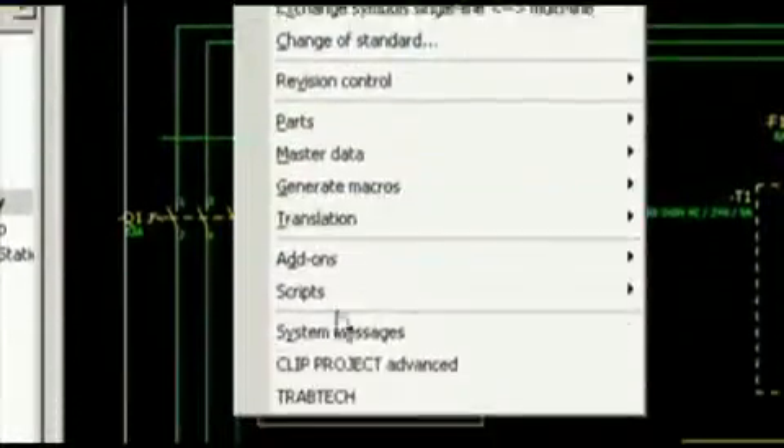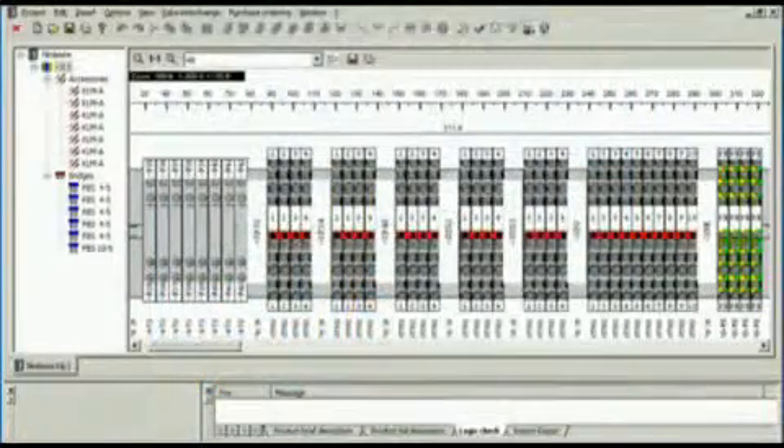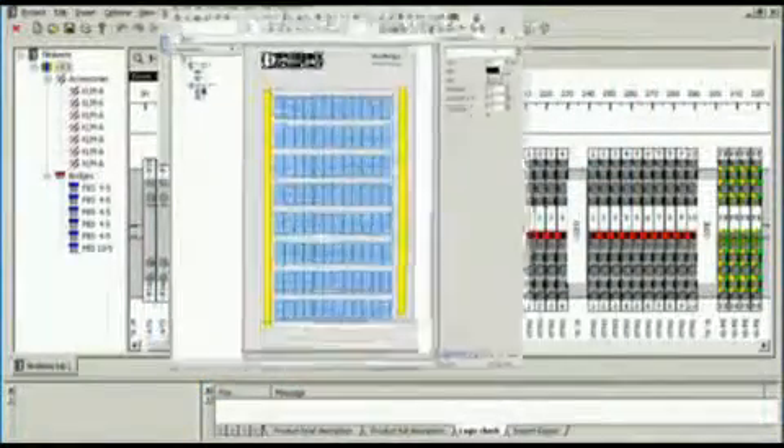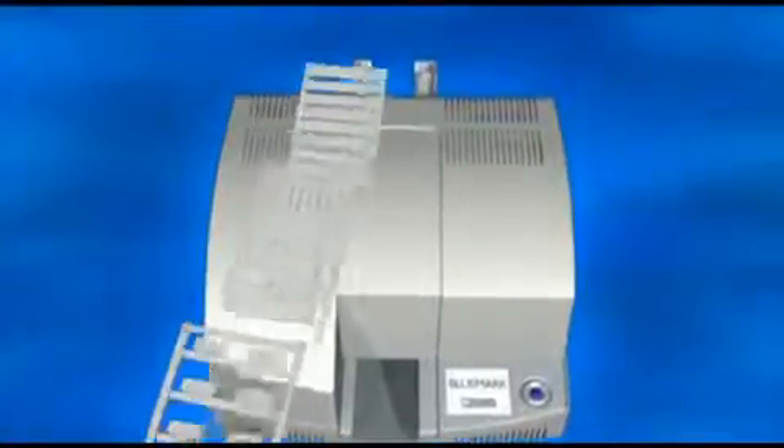The Phoenix Contact Marking System offers a seamless solution for the planning and labeling of systems and machines. Bluemark is an innovative marking system that uses environmentally friendly, solvent-free UV technology to print marking material quickly and cleanly for a wide variety of applications.